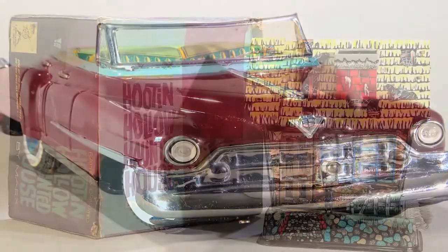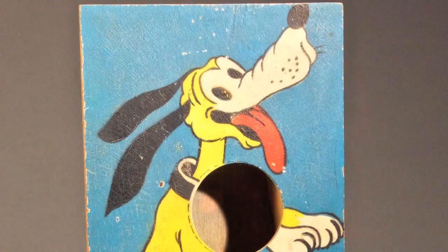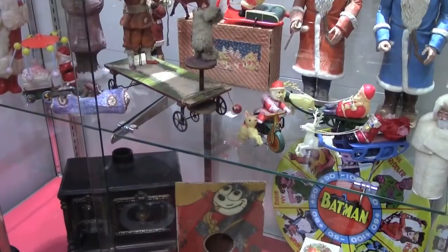Of course here I have not only robots, I have also a lot of different toys like cars, motorcycles, games, Santa Claus items, Mickey Mouse. A lot of things here for every kind of collector.